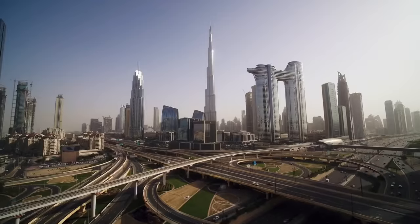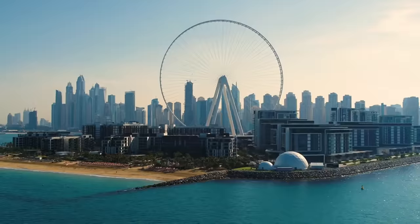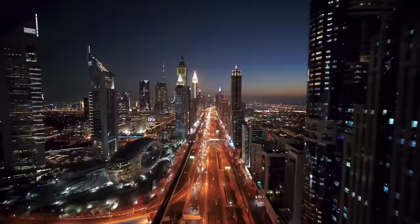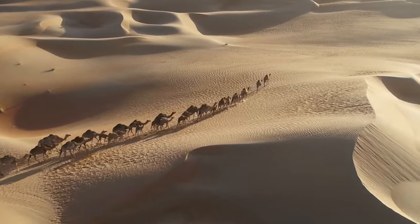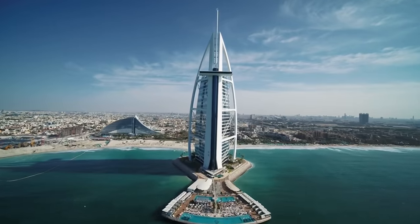This city of high-rises and shopping malls has transformed itself from a desert outpost to a destination du jour, where tourists flock for sales bargains, sunshine, and family fun. Dubai is famous for sightseeing attractions such as the Burj Khalifa, the world's tallest building, and shopping malls that come complete with mammoth aquariums and indoor ski slopes.